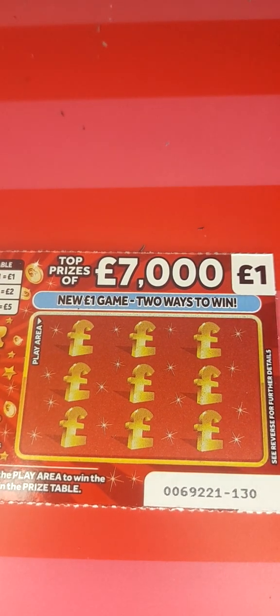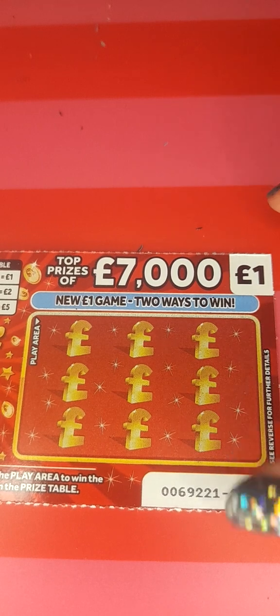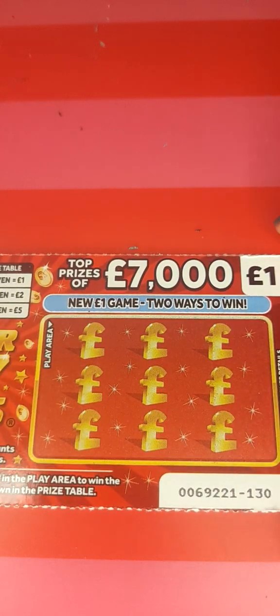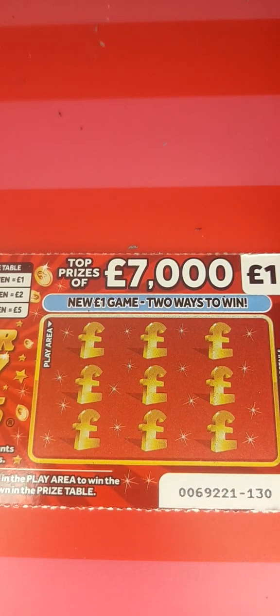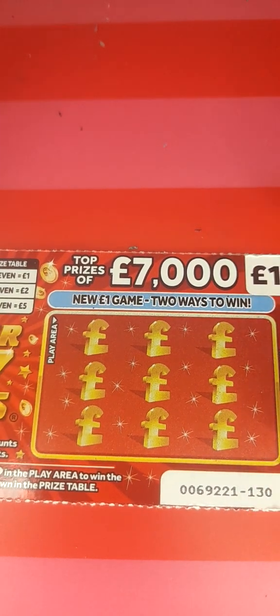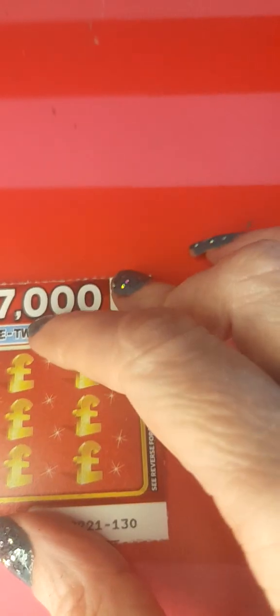Hello and welcome to another Scratchy Squad episode. Today we are playing ten one-pound tickets of Super Sevens from the National Lottery. We have tickets 130 to 139. We're looking for sevens or three matching numbers. The prizes are anything from a pound up to seven thousand pounds, and you have a one in 4.38 chance of winning a prize. So if you're ready, let's begin.